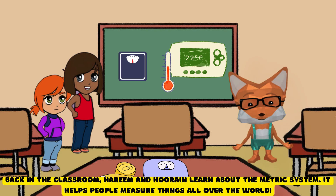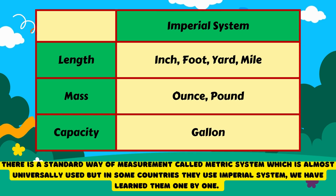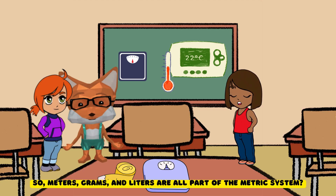Back in the classroom, Harim and Hurain learn about the metric system. It helps people measure things all over the world. There is a standard way of measurement called the metric system, which is almost universally used, but in some countries they use the imperial system. We have learned them one by one. So, meters, grams, and liters are all part of the metric system?